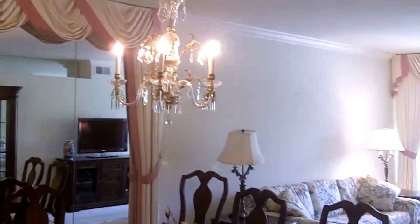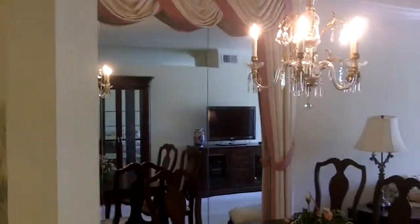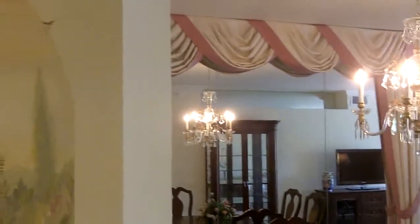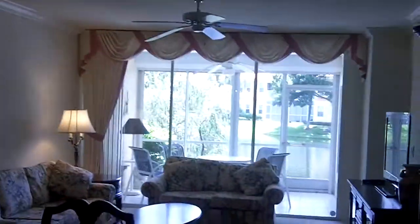And then the dining room with a nice chandelier. I like the way they've done the mirrors across, and then they have the draperies over the mirror to give an image of another room. It brightens up the room and makes it look larger.